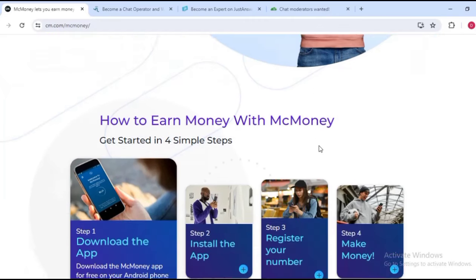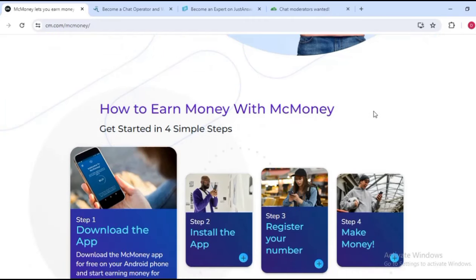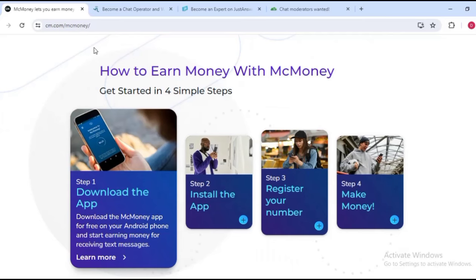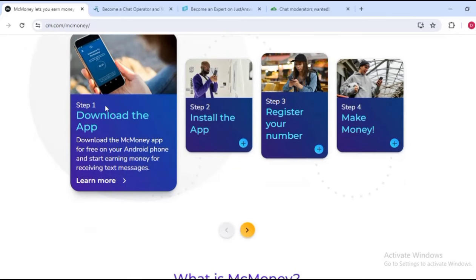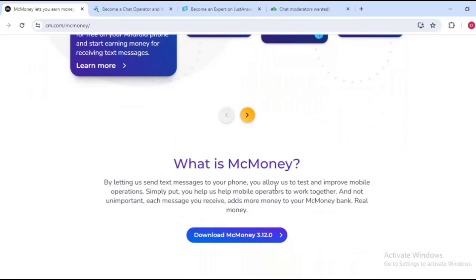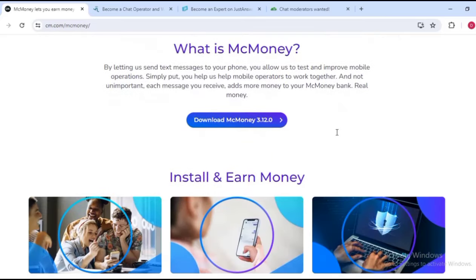They have it on the Play Store — you can go ahead and download the app to your phone. As you can see, 'How to earn money with MC Money: get started in four steps.' Step one is you download the app, step two is you install the app and register your number, and step three you make money.